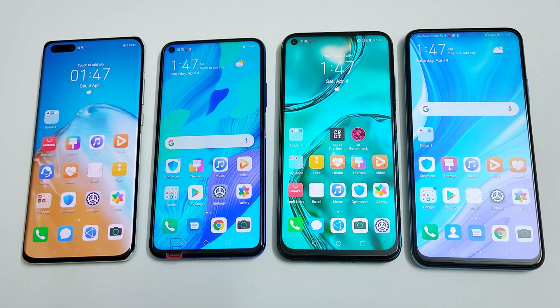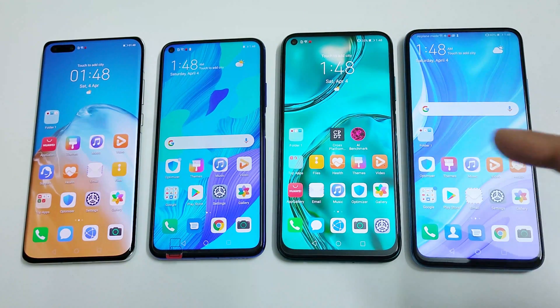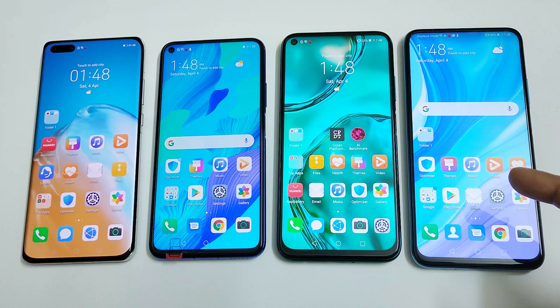What's up guys, this is Sean Heather and in this video we are going to do a benchmarking test comparison of Huawei's Kirin smartphone processors. We have the Huawei P40 Pro with the latest flagship Kirin 990 processor, Huawei Nova 5T running on the Kirin 980 processor, Huawei Nova 7i with Kirin 810, and Huawei Y9s with Kirin 710 — covering flagship, last year's flagship, new mid-range, and entry-level chipsets.